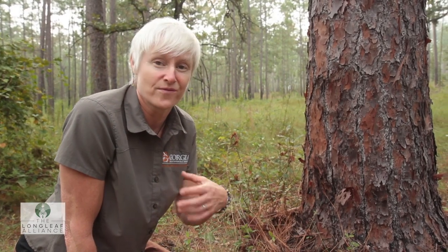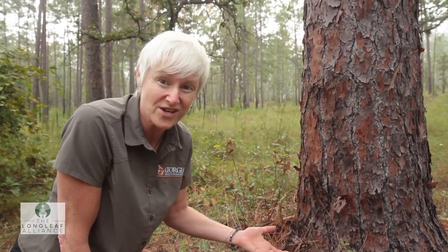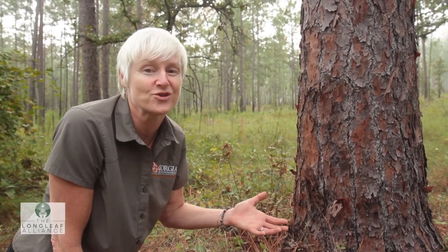Longleaf pine used to stretch from Virginia to Texas, and it's like disappearing. It's almost gone. It's such a beautiful, amazing tree. It's the tree that built the South. In Savannah, the warehouses and houses built before the 20th century were generally built from longleaf timber.